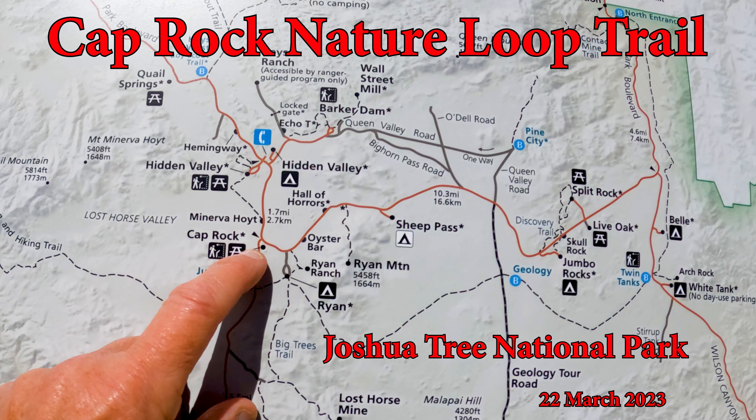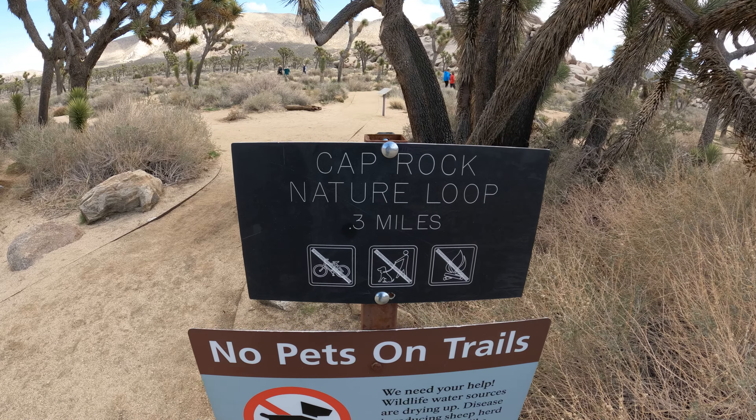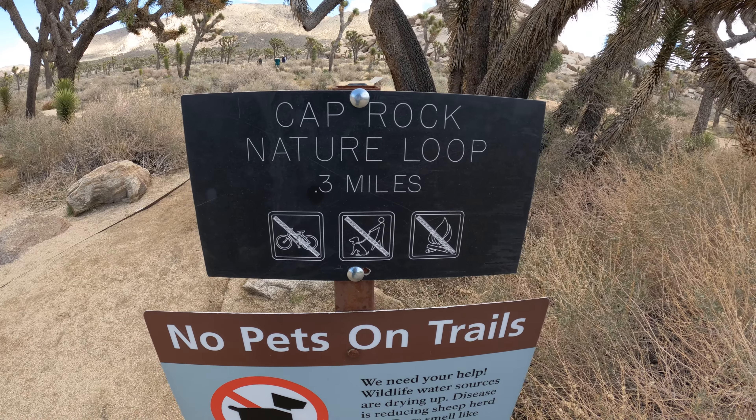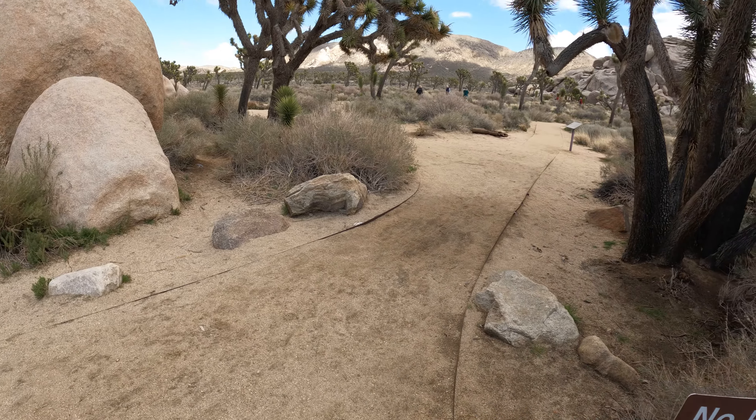Toto, I have a feeling we're not in Kansas anymore. We're doing a Caprock Nature Loop, three-tenths of a mile, so it should be pretty easy. Let's try here and see.